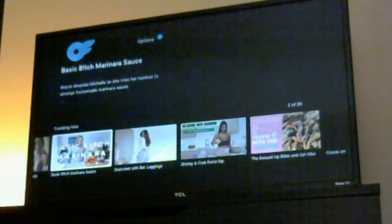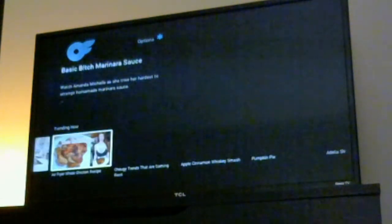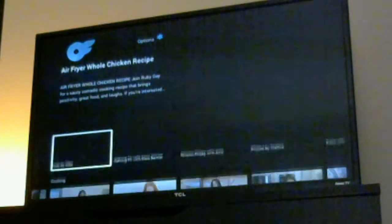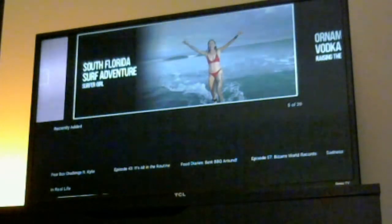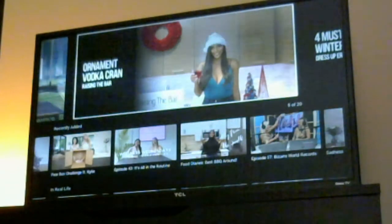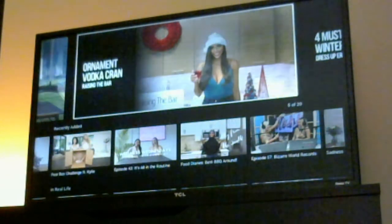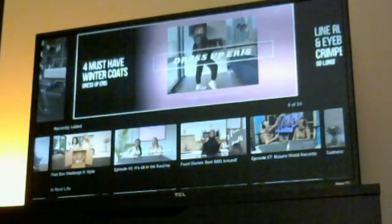Finally, you've got Trending Now, where you can see all the series that are trending and being watched the most on here. I still want to put up a warning — they claim it's a little more friendly, but it's really just a less hardcore version of the actual website. That's what they've got here.